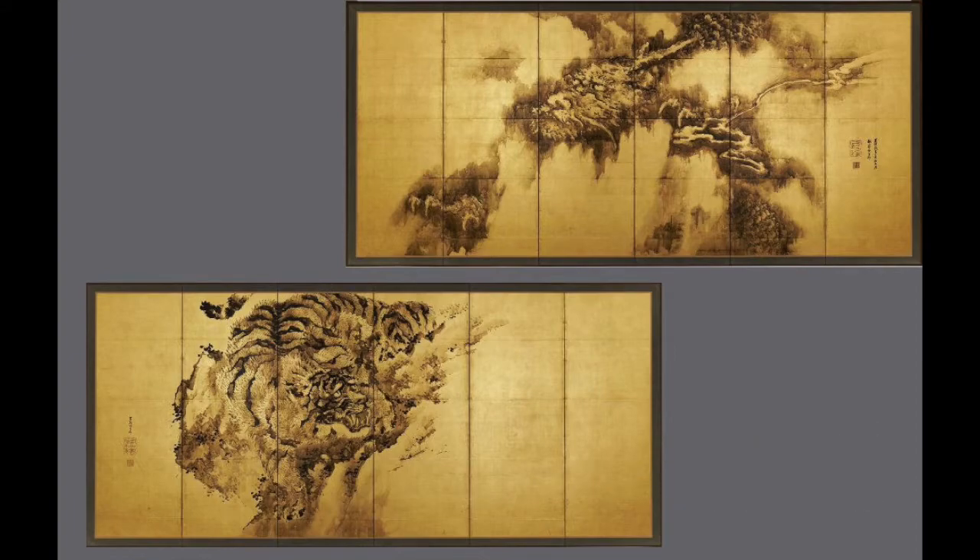A screen can conform to a spatial setting or define a spatial setting. You can create temporary rooms through screens. They often serve also as backdrops for ceremonial occasions, when receiving guests, or in diplomacy — one will have screens as a beautiful backdrop.